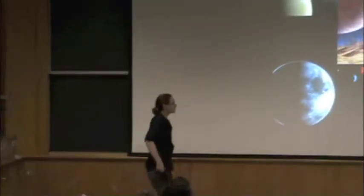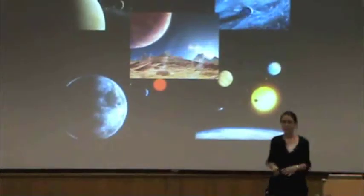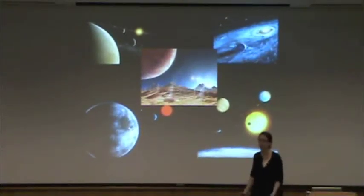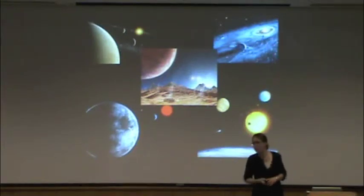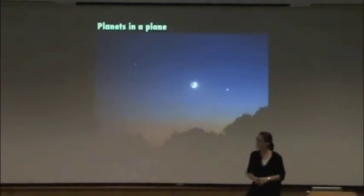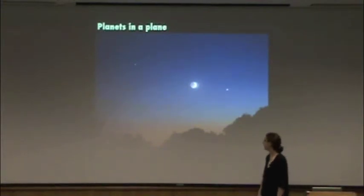So I'm going to start off today by telling you about some of the observations that we can make — that you guys can make from your backyard even — all the way from your backyard out to observations made with the largest and most advanced telescopes that we have, and what those tell us about the process of planet formation. Here's an observation you can make from your backyard in Berkeley tonight, and it actually does tell us something about planet formation.